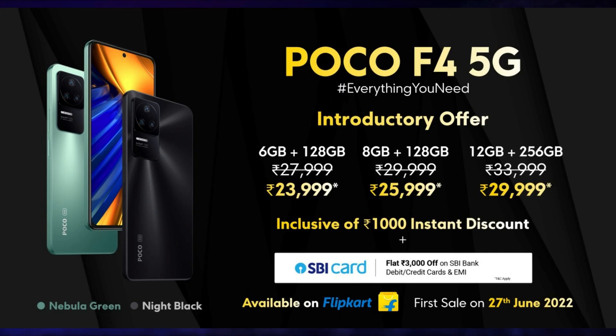This smartphone is launched in 3 variants. The price of the 6GB/128GB variant is Rs. 27,999, but during the introductory offer, it is priced at Rs. 23,999. The price of the 8GB/128GB variant is Rs. 29,999, but during the introductory offer, it is priced at Rs. 25,999. And the price of the 12GB/256GB variant is Rs. 33,999, but during the introductory offer, it is priced at Rs. 29,999.